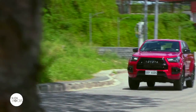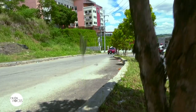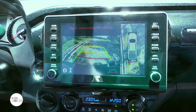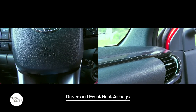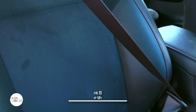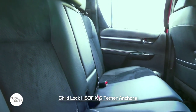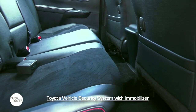The Hilux GRS comes standard with anti-lock brake system with electronic brake force distribution and brake assist, vehicle stability control, hill start assist, downhill assist control, panoramic view camera and monitor, and six clearance and back sonar sensors. Also added for safety and security are driver, front passenger, side, curtain shield, and knee airbags, three-point ELR seatbelts for five with pre-tensioner and force limiter for the driver and front seat passenger, a child-restraint system using ISOFIX and Tether anchors, and the Toyota vehicle security system with immobilizer.